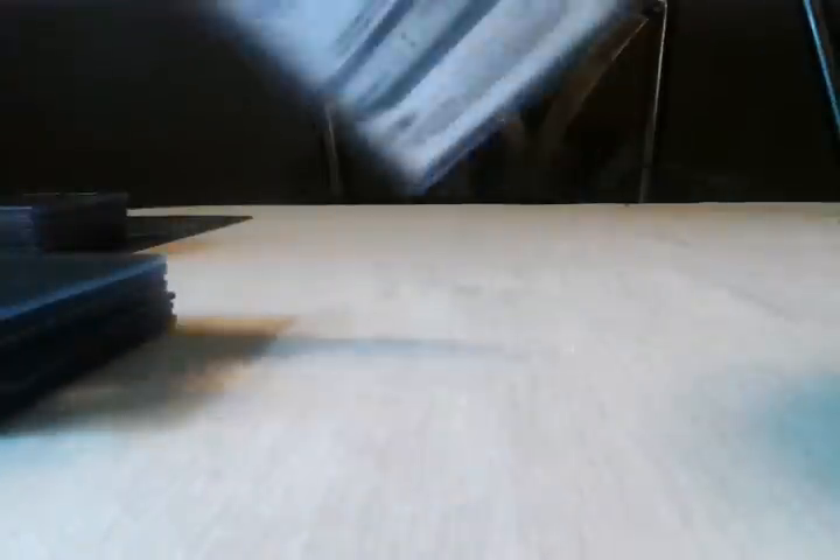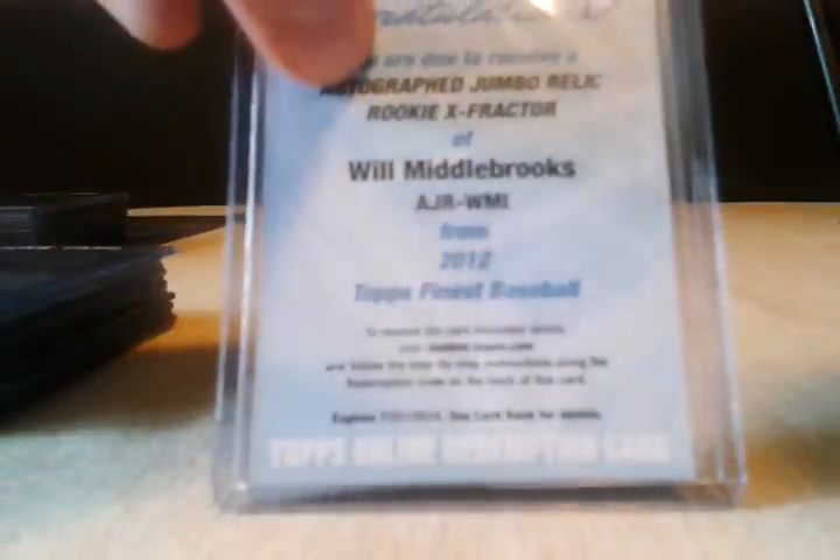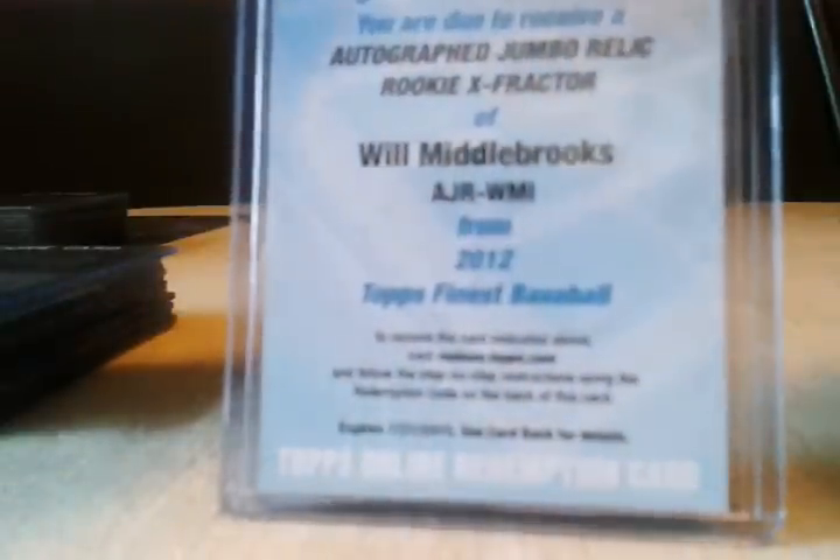Here's an A-Rod green refractor numbered to 199 — pretty cool. Then a Dustin Pedroia gold refractor number 2 of 50 — kind of rough to pull stuff like that as a Yankee fan, but what can you do. The two big hits: a Matt Moore rookie autograph refractor numbered 32 of 50, and the big hit — another Red Sox player — Will Middlebrooks autograph jumbo relic rookie x-fractor. I redeemed it; I was tempted to list it on eBay but they're not selling for much, and the relic turned out to be a jersey, not a patch. It's the chance you take buying these boxes.